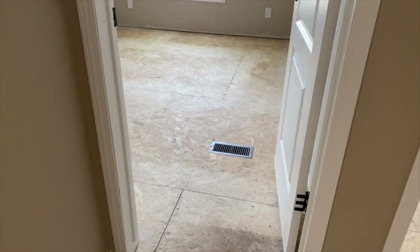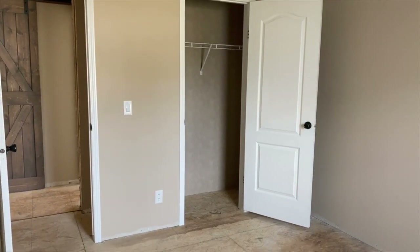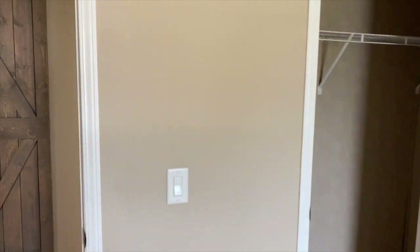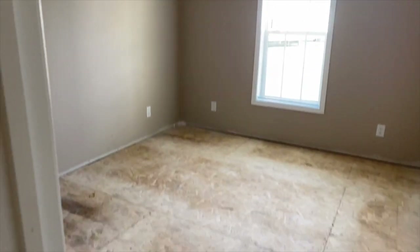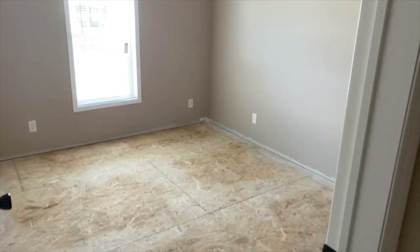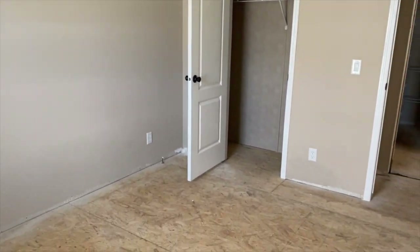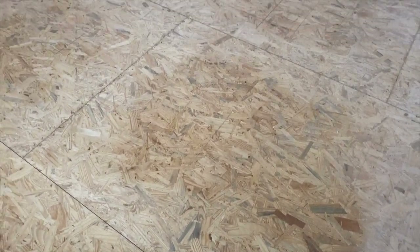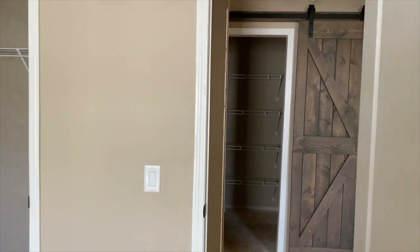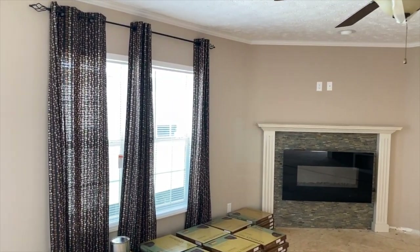Now we've got guest bedroom number one. Love the huge windows in these Cabco homes. There's your closet for guest bedroom number one. Next to it is guest bedroom number two with its own closet. So pretty — I have to come back and see this home put together. If there are decor pics online, I'll be sure to put them in. Just wanted you guys to have an idea of the potential in this home.